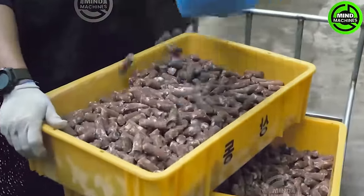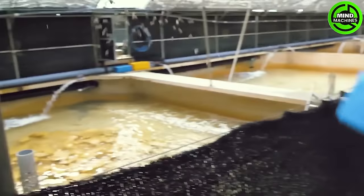Fish farming pond equipped with advanced tools. Do you know what type of fish this is? Feel free to comment below and share your knowledge with everyone!